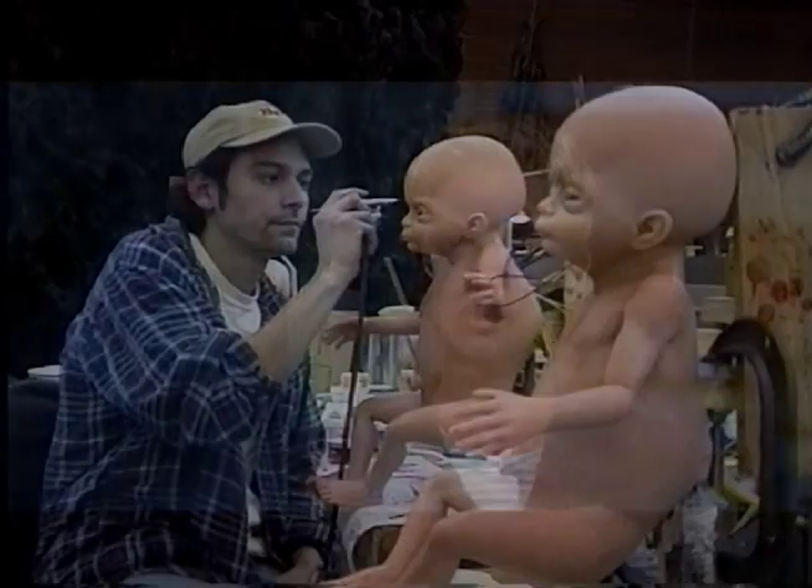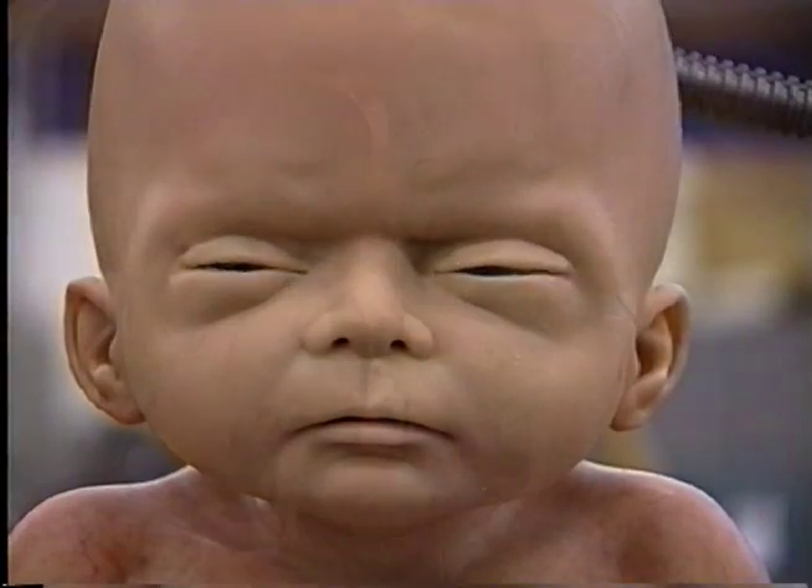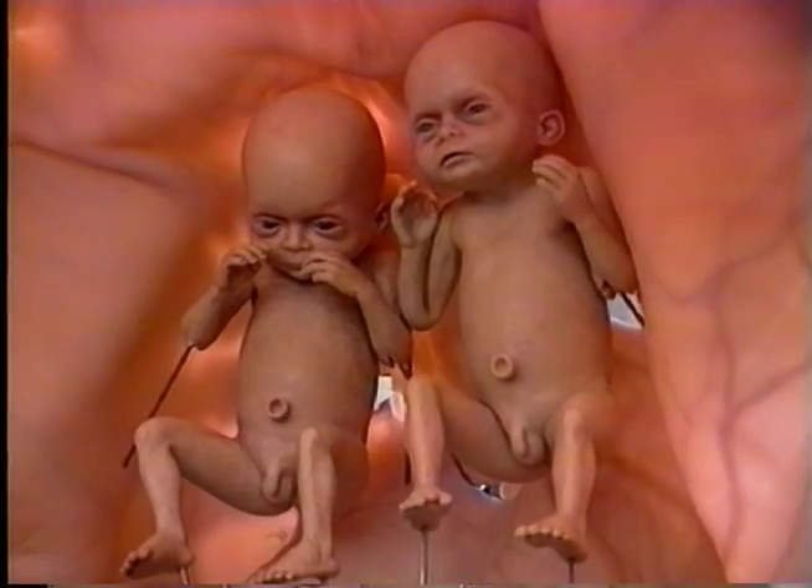But I also really enjoy creating original characters in the form of creature suits worn by actors, or building mechanical puppets.